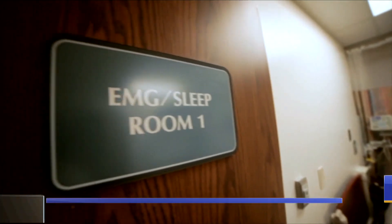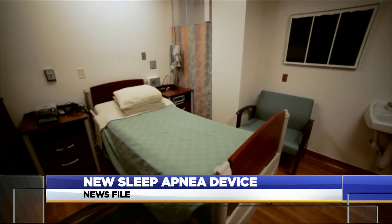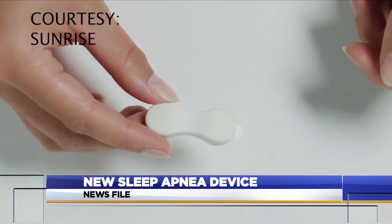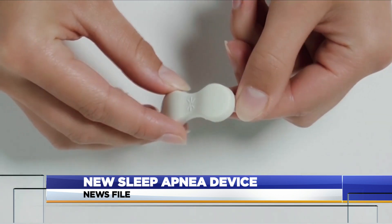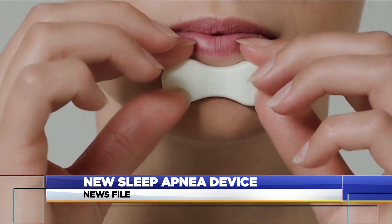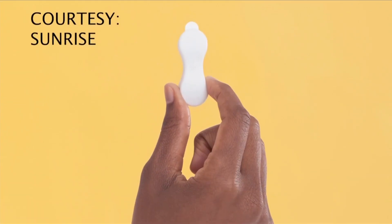Those sleep studies can be an inconvenience, whether you're at a clinic or at home, being strapped up to measure breathing. But a device with some initial FDA clearance that could soon be on the market through prescription could be a game changer. It's a small sensor — 3 grams — you just stick it on your chin and it will measure. The CEO of Sunrise says the small device measures movements associated with the jaw bone, and that can tell doctors quite a bit.